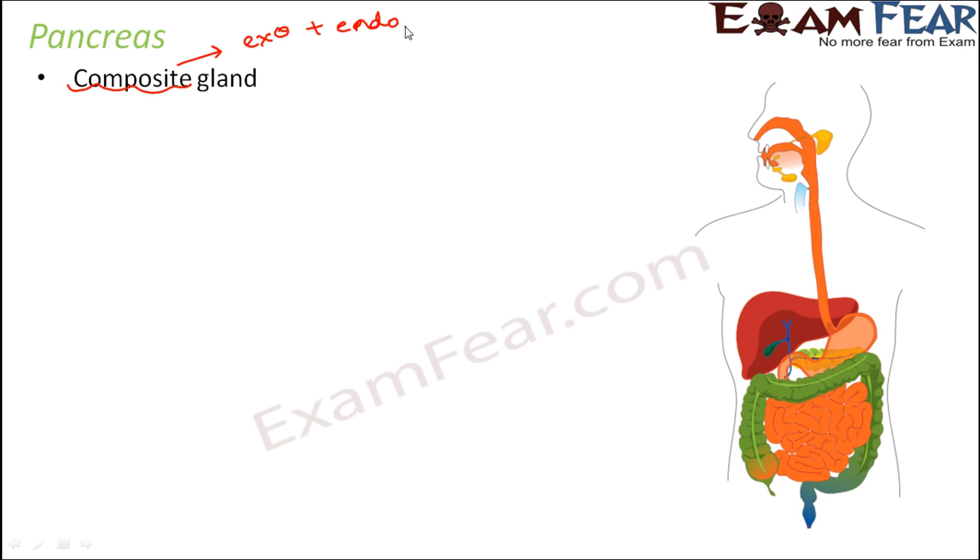Do you remember where the pancreas is — the location of the pancreas? We spoke about pancreas and its role in the digestive system. If you see, this is the stomach — the orange colored structure. Just behind the stomach you can see a green colored structure hidden behind it. That green colored structure is the pancreas — a leaf-like structure present behind the stomach.